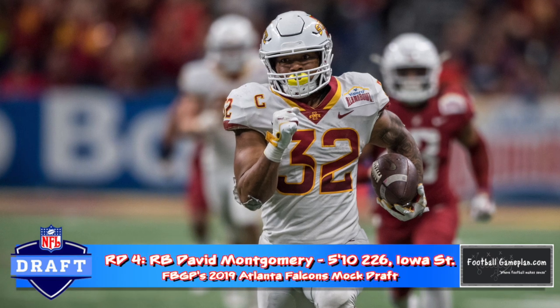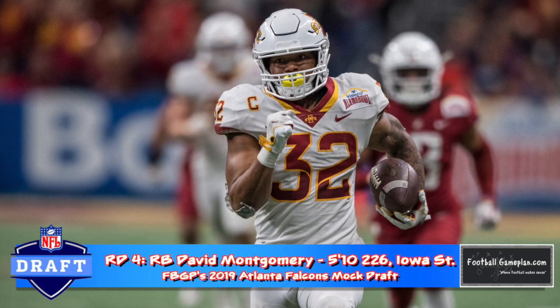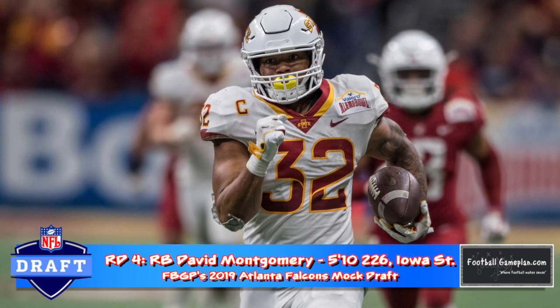Running back David Montgomery would give Atlanta a solid tackle-to-tackle option as their RB2. He may not test well, but he's been both durable and productive at Iowa State.